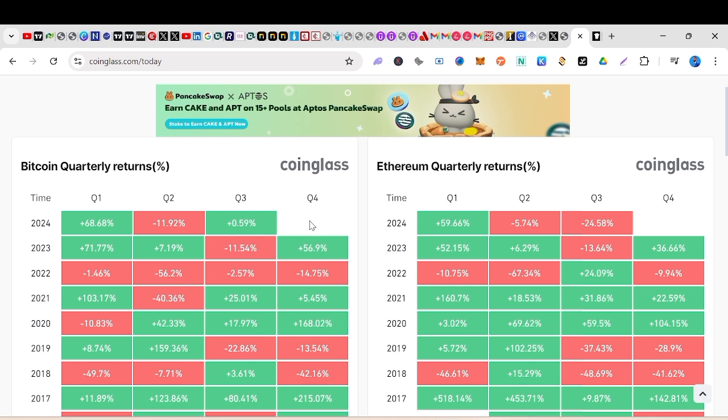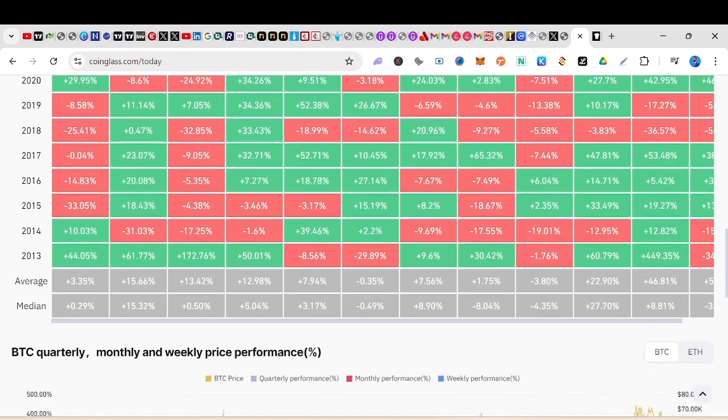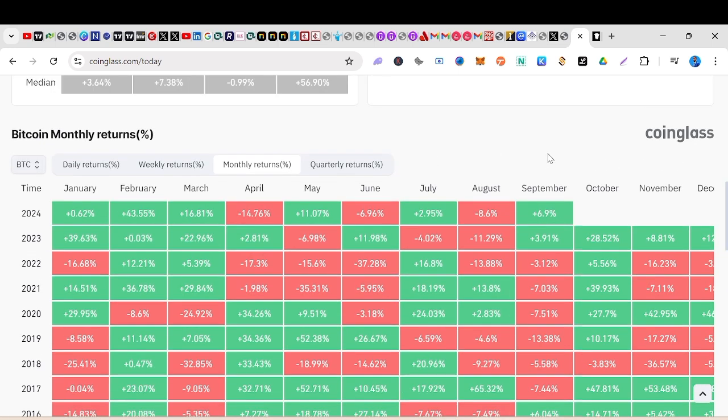I'm very optimistic that we are going to have a good Q4 because of the US election. I see bitcoin crossing all-time high before the election, and after the election — maybe December — I see bitcoin crossing 100K. Looking at the monthly returns, so far in September bitcoin has been closing red except for 2015 and 2016. From 2017 to 2022 bitcoin has been closing negative, but in 2023 it was positive and now we are actually at 6.9%, with possibility it will close at seven or even ten percent.